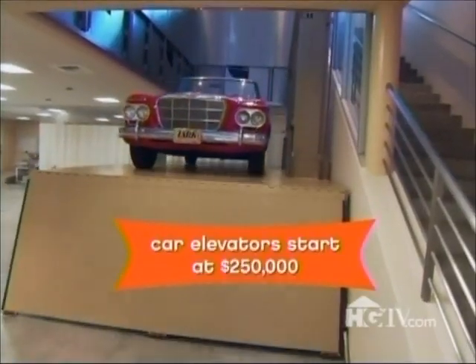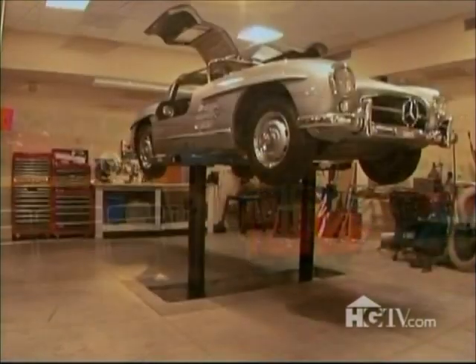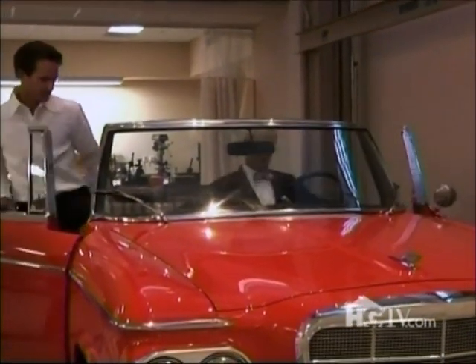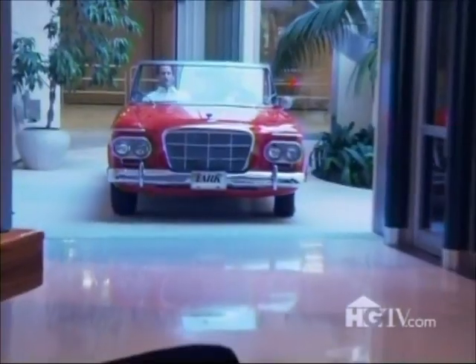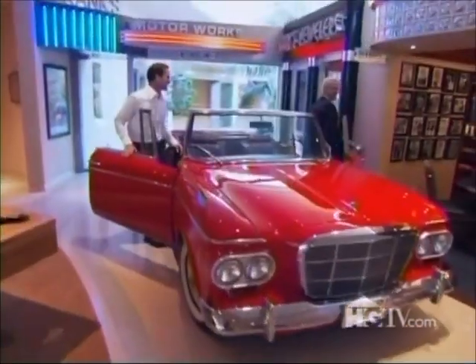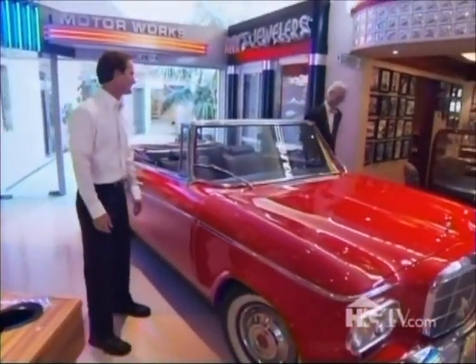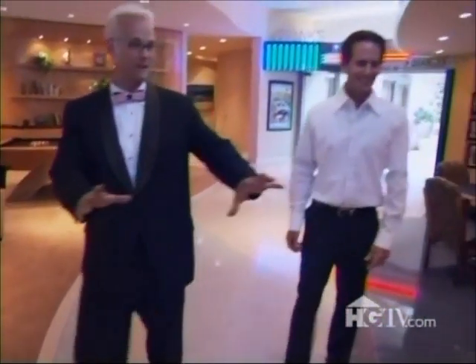Where you or I might have a furnace in the basement, this guy has a 16-car showroom and mechanics bay. And a short drive away down in the basement, there's the main drag of a small town. Hi honey, I'm home — with the car. Joe and I stroll down Portobello Lane.